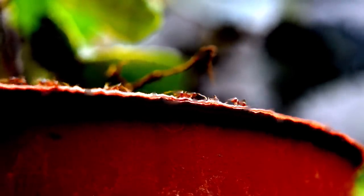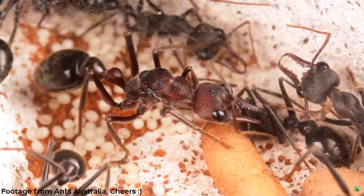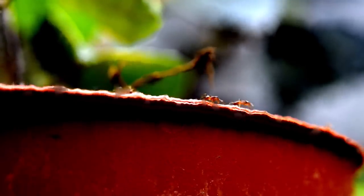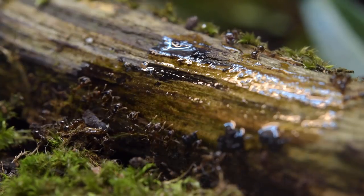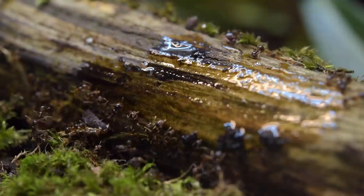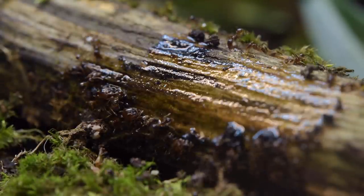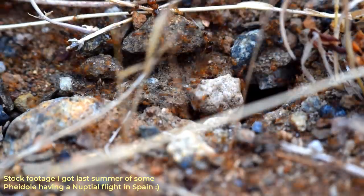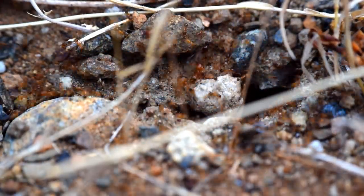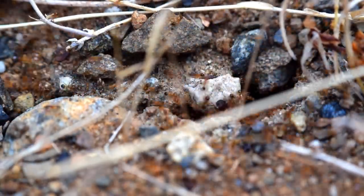Every ant keeper's worst nightmare is probably that their super expensive brand new bull ant queen died two days after arrival. But second to that are their ants escaping. There are very few escape pets that are harder to manage than tens of thousands of two millimeter tiny ants, especially when it is a genus like Fidoli.